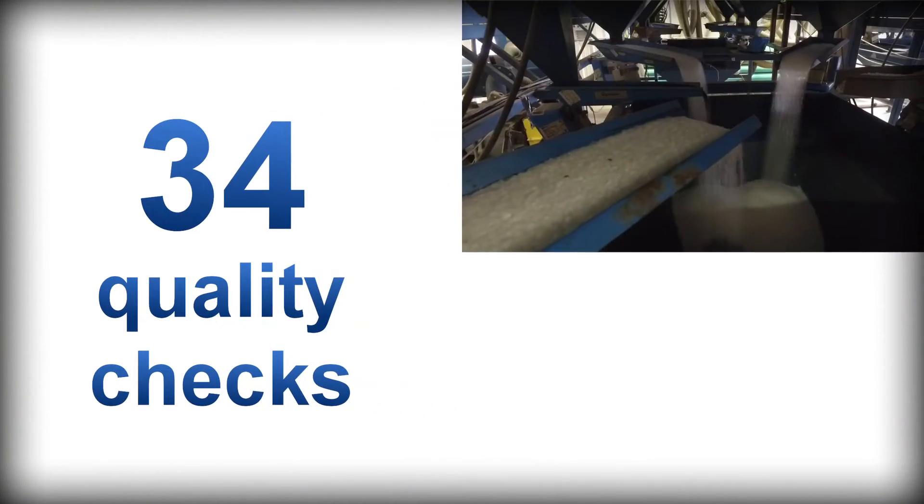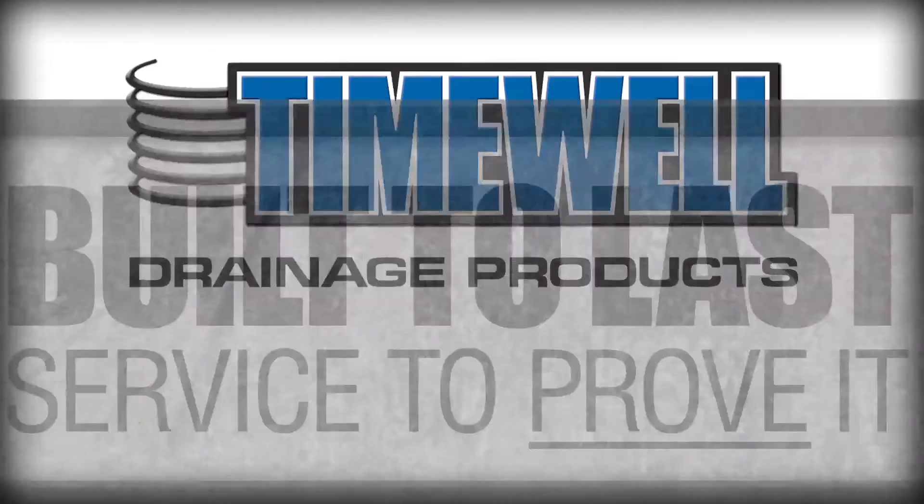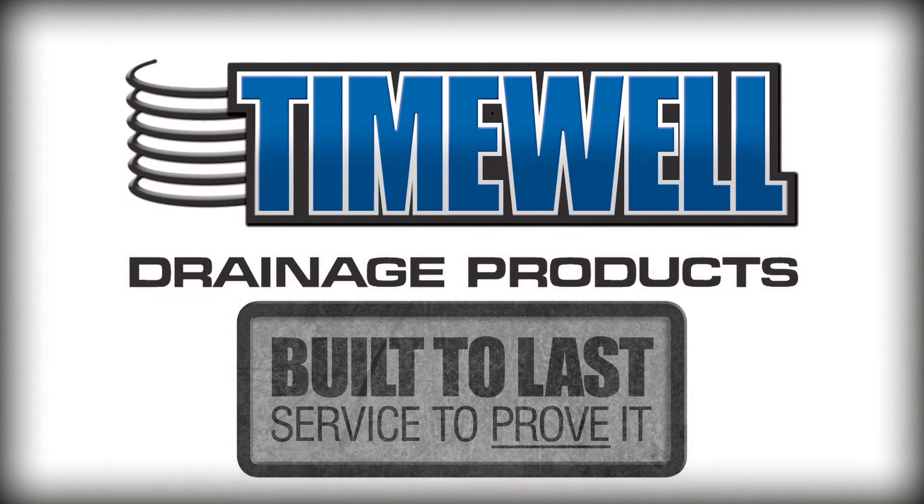34 quality checks from start to finish. Timewell Drainage Products. Built to last. Service to prove it.